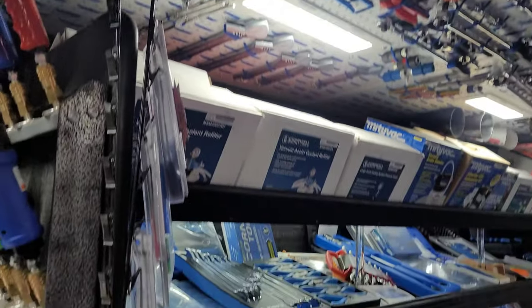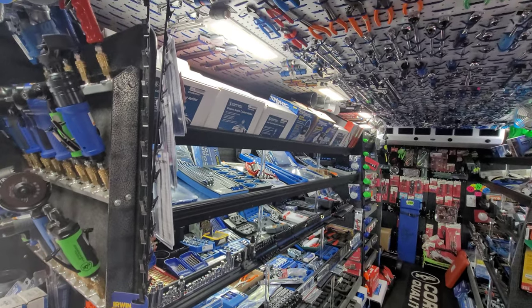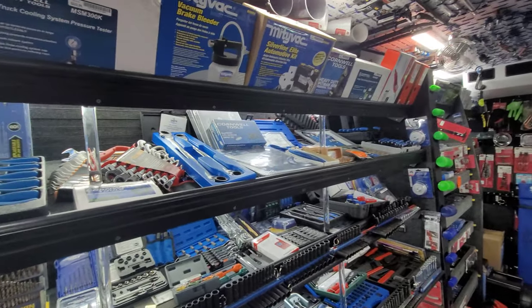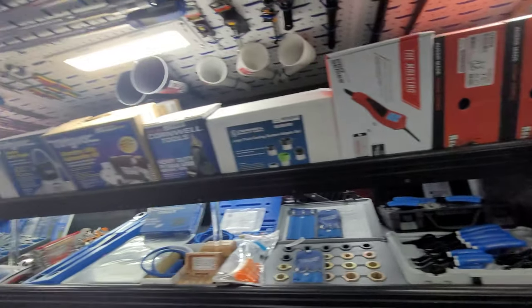Look at this, oh my goodness. Let me see if I can zoom out a little bit. Look how stocked this truck is. This is freaking awesome. If you need it, he's got it, I promise you. This dude's awesome. He's got a nice truck. Just check it out.